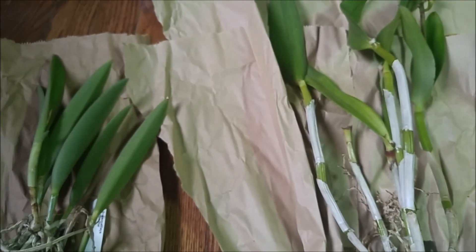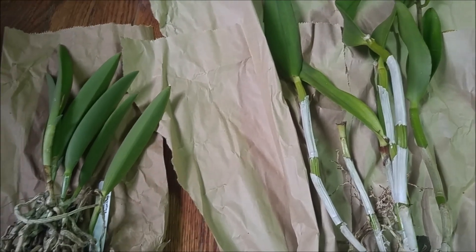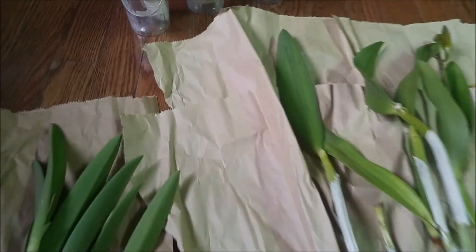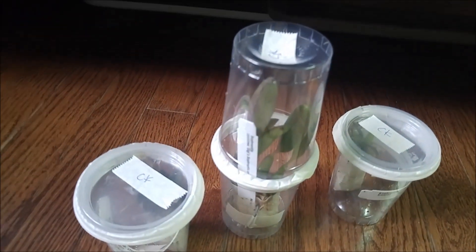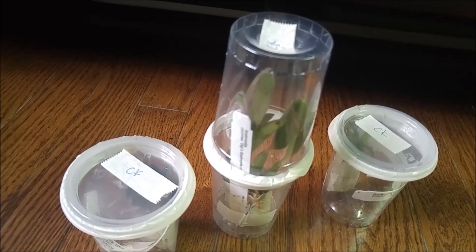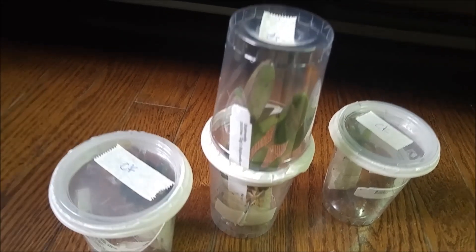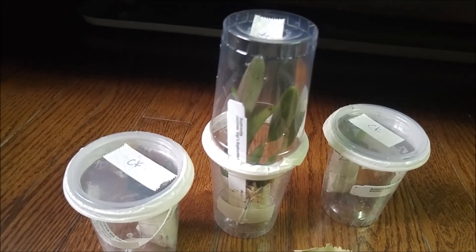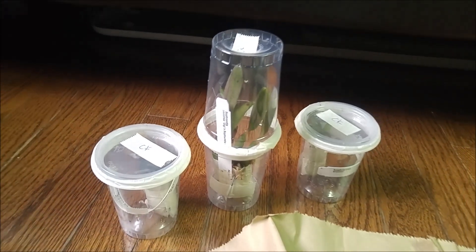These two Brassa cattleya plants are awesome. Now the three actual miniatures — I like the way they are packed in little cups so they're not squished by larger plants. Let's see what's in there.